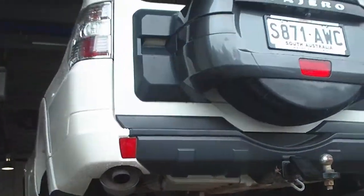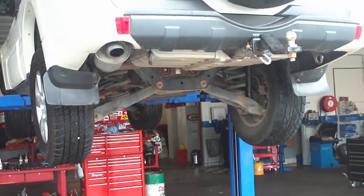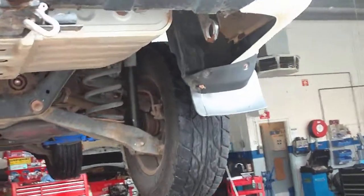Hey Bert, it's Matt here from Wayne Phyllis Automotive. I've managed to borrow one of the hoists up here in the workshop for the Pajero for you, so I'll do my best to show you whatever I can underneath here.